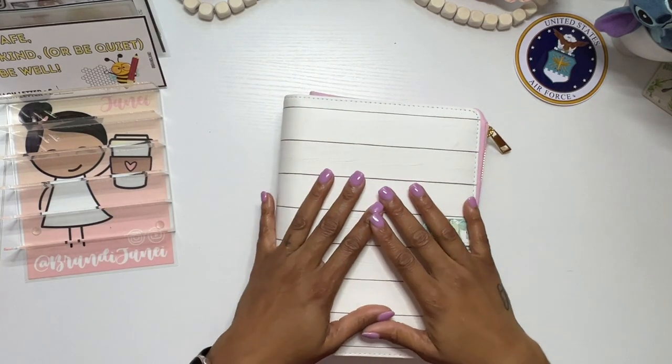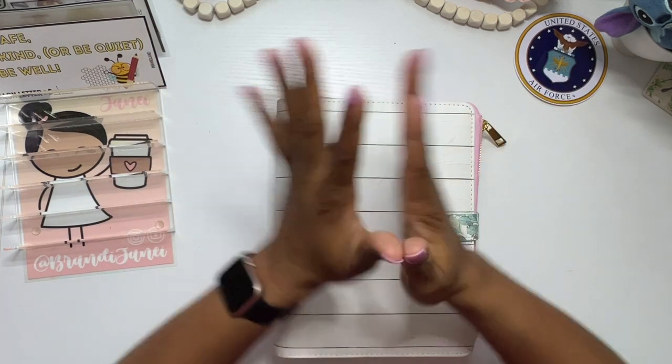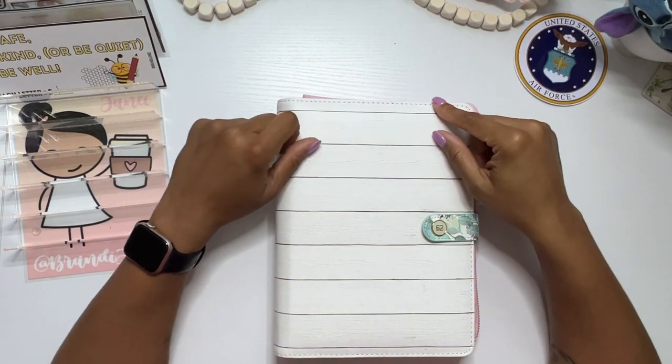Hey guys, it's Brandy Janae and it's mini Monday over here! I'm so happy to be back, my voice is back and I'm excited. So let's go ahead and stuff these envelopes for Monday.